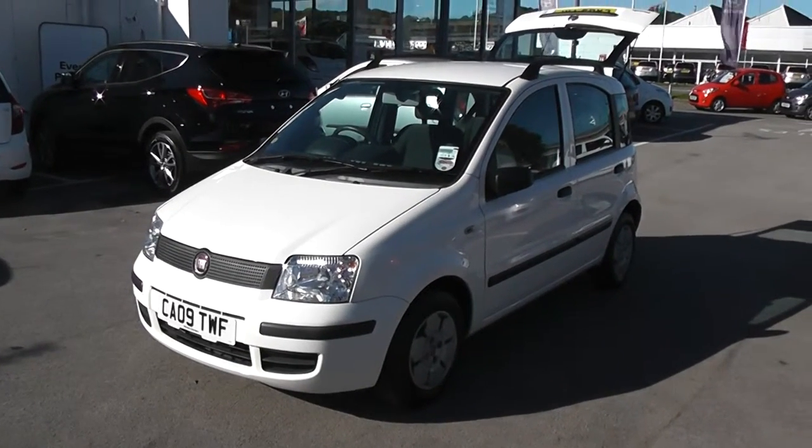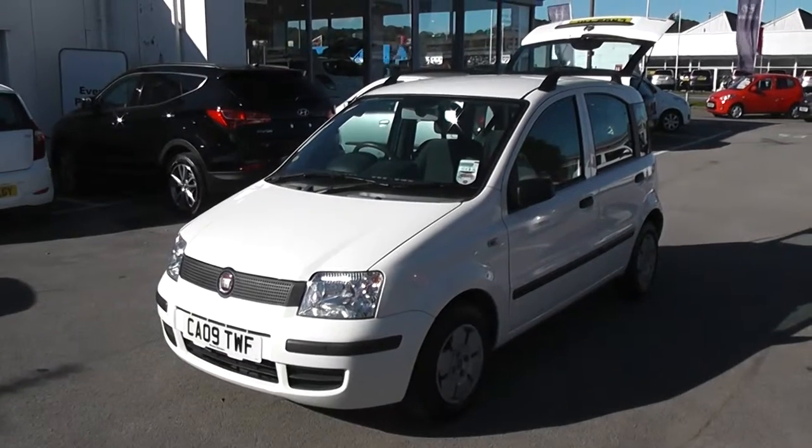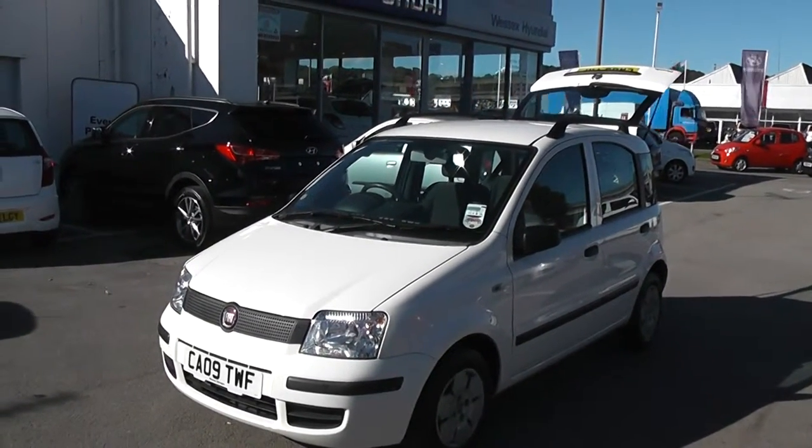Welcome to Wessex Garages Cardiff. Here we have a Fiat Panda. This car is registered on an 09 plate, it's in white. The bodywork is in excellent condition all around this car.